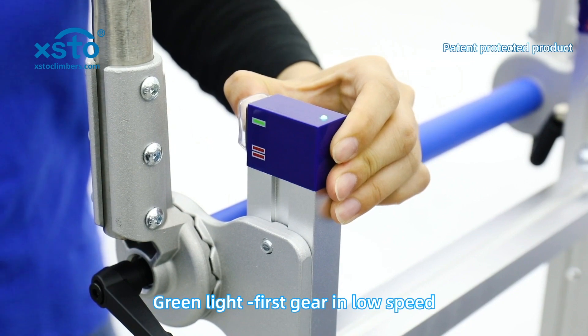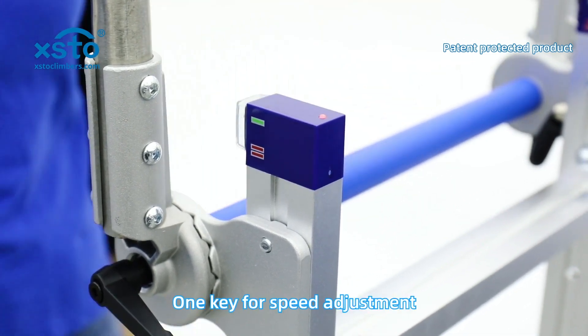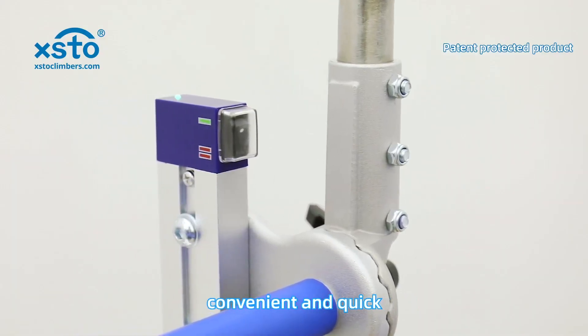Green light for first gear in low speed, red light for second gear in high speed. One key for speed adjustment — convenient and quick.